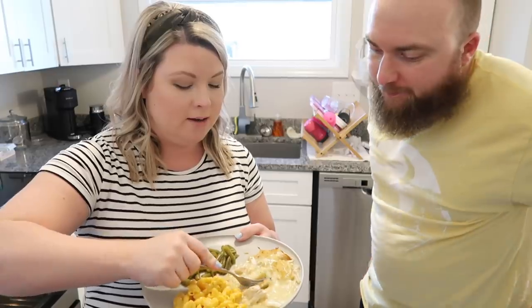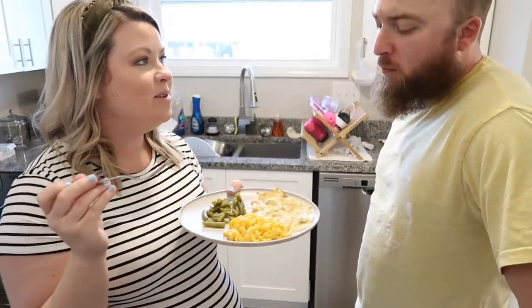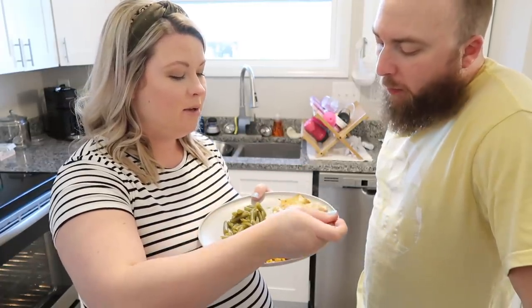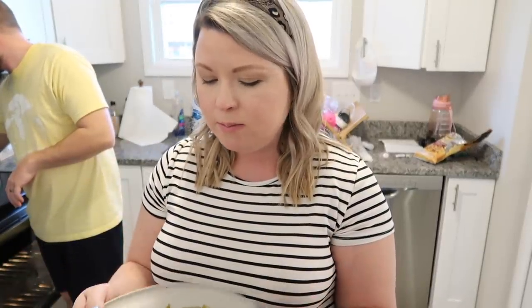I'm gonna let you do the first bite. It smells good. Veggies would be really good added to this too, like frozen veggies. It's very hot. Tastes like chicken and dumplings — like an easy chicken and dumplings. Is it good? I think it'd be really good with veggies. It's really good. Yeah, that was really good, super easy. I think next time maybe I'll add some vegetables to it. That's delicious though, I like that. I'll type the recipe below and leave it. We're gonna go eat — I've got the girls' plates fixed. I hope y'all enjoyed this video, if you did give it a thumbs up, if you're new to my channel please subscribe, and I'll see you guys soon for another video. Bye!